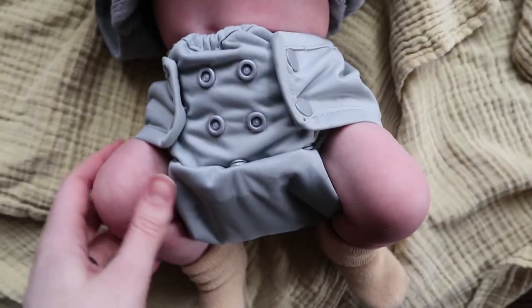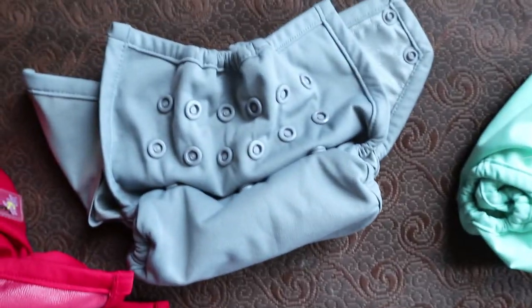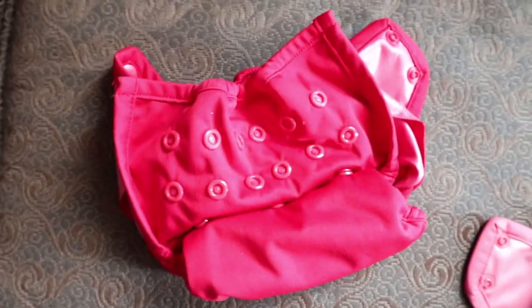The next ones I have are Rumparoo's newborn covers, and these are my second favorite of the cloth diapers that we have. They're nice and soft and just really flexible, which I really like. The other kind of cover I have is more stiff, so it's really hard to get a good fit without it seeming like it might be uncomfortable. But these are just really soft and flexible, so that's one thing I really like about these. They also fit a bigger size range — these fit like 4 to 15 pounds, so that's a pretty big range. I have four of these covers.